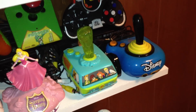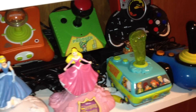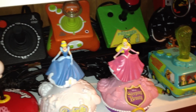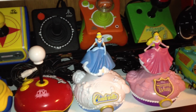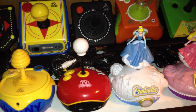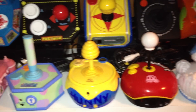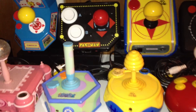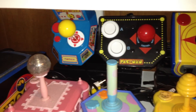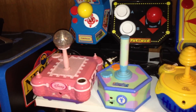Up here we've got Disney, Mortal Kombat, Scooby-Doo Frogger, Sleeping Beauty, Nicktoons Vol. 1, Cinderella, Disney Vol. 2, Atari, Super Pac-Man, Winnie the Pooh, Blue's Clue, Pac-Man, Miss Pac-Man, and Disney Princesses Vol. 1.